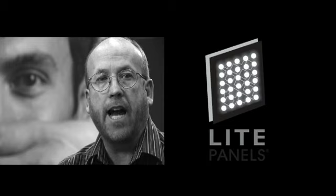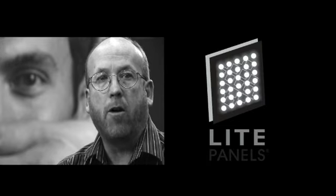I think that this is definitely the future. It's a game changer. I think LED lighting is definitely the future for all productions.